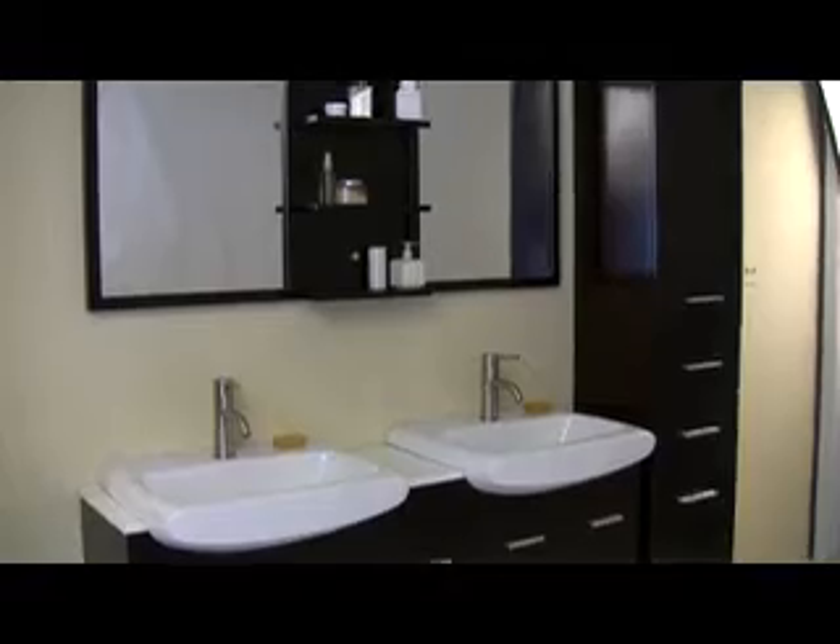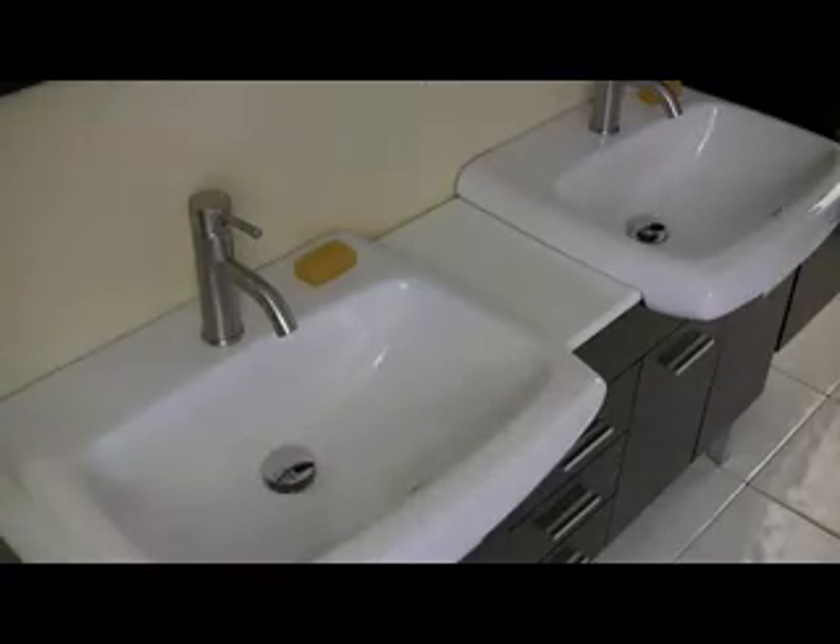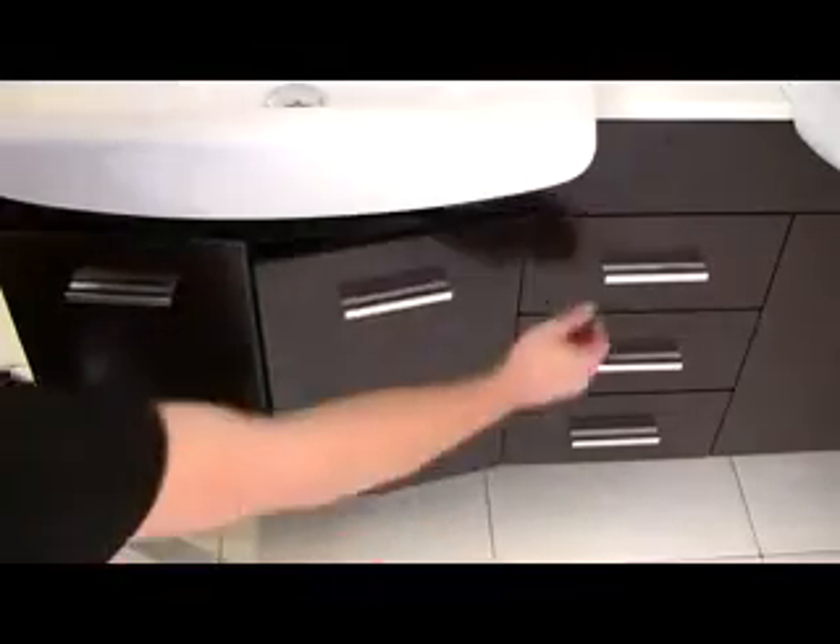The large white ceramic sinks come with easy to use pop-up drains and high-end Fresca faucets. There are two large storage compartments and three drawers, all equipped with slow-closing mechanisms.